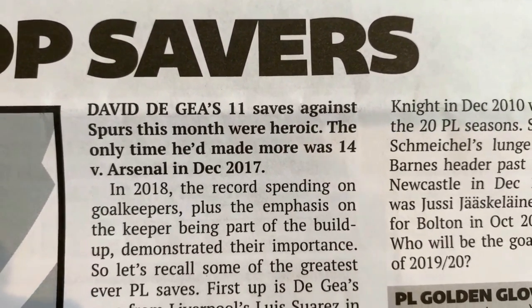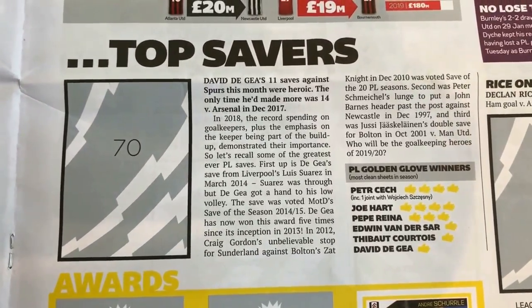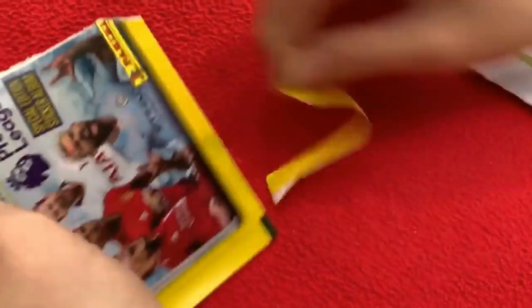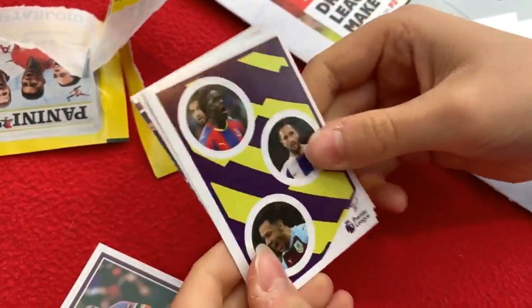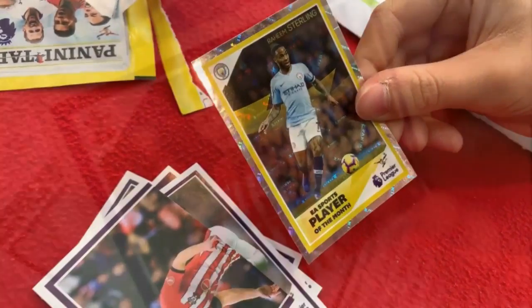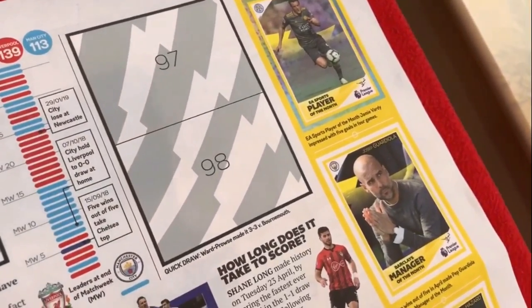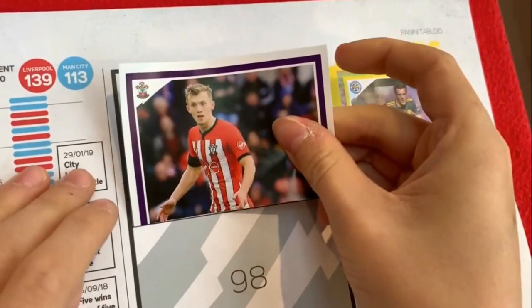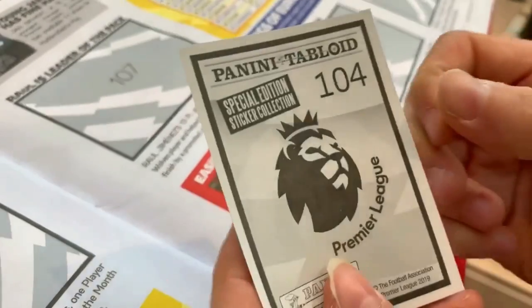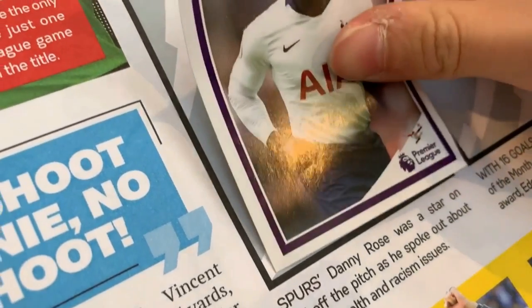I actually went to that game personally and the saves were absolutely amazing at Wembley Stadium before they moved to their new ground. And also against Arsenal in December 2017 where he made 14 saves in the 3-1 win over Arsenal. These stickers do look really nice — in fact, my dad actually used to collect them when he was a school kid. Raheem Sterling, Player of the Month. Here we've got a half sticker of James Ward-Prowse, sticker number 97 — in the Quick Draw game where Watford made it 3-3 against Bournemouth. Here we've got Spurs' Danny Rose, sticker number 104 — he was a star on and off the pitch as he spoke out about mental health and racism issues.